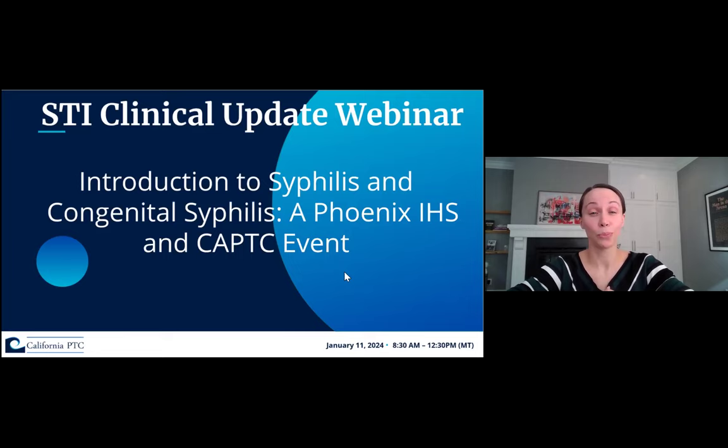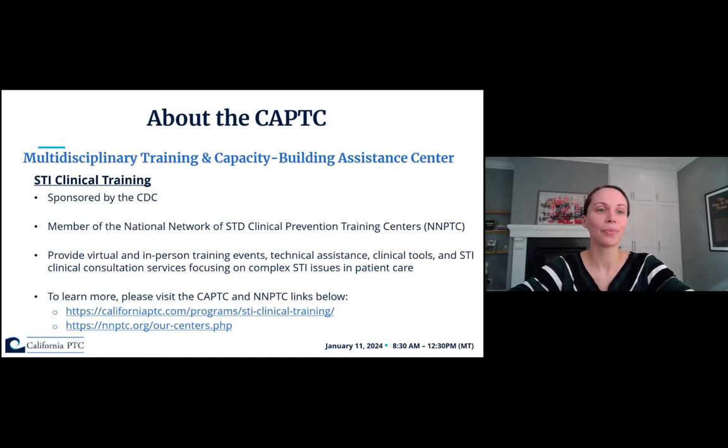I'll be emceeing today's webinar and going over some introductory slides. A little bit about the CAPTC: we are a multidisciplinary training and capacity building assistance center. We're sponsored by the CDC, and we're one of eight members of a larger national network of STD clinical prevention training centers. We provide virtual and in-person training events, technical assistance, clinical tools, and STI clinical consultation services focusing on complex issues in STI patient care. To learn more about us or the NNPTC, you can visit those websites listed on this slide.